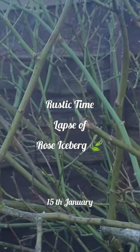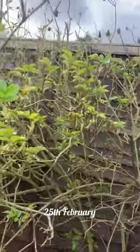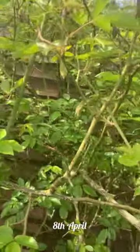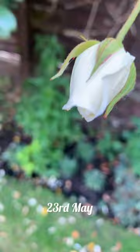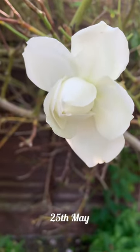A rustic time-lapse of rose iceberg, as you see those twigs, and now you're getting leaves and flower buds appearing. It's interesting to note that white roses are quite common, but among them the iceberg variety stands out as one of the finest.